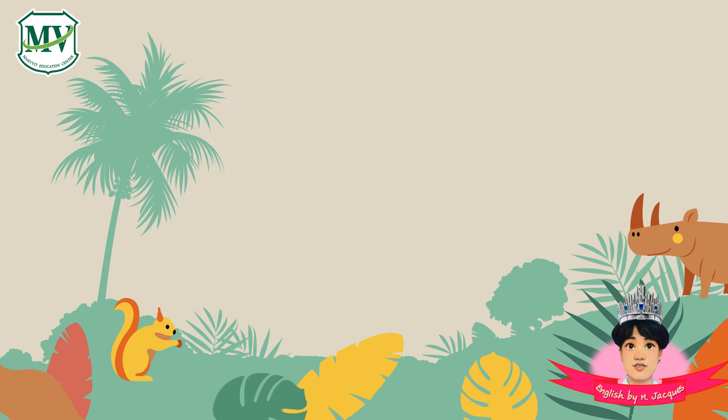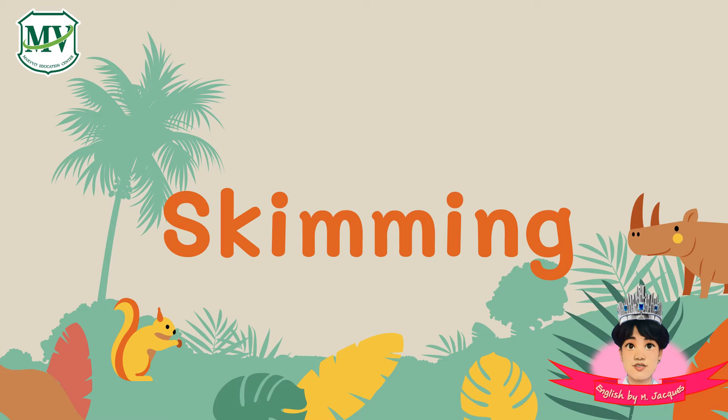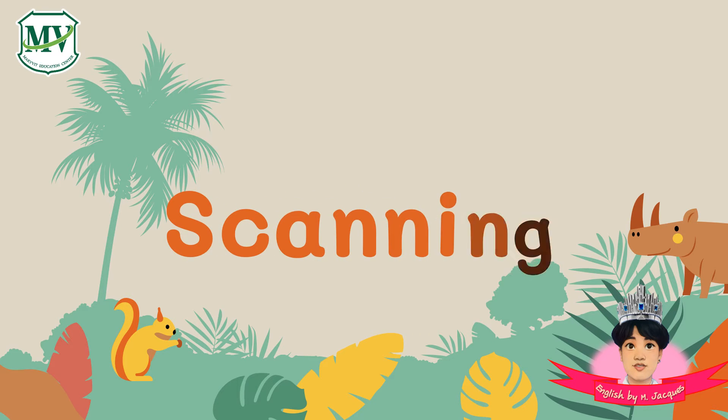What is skimming and scanning? We use skimming to read through a piece of writing quickly to see what it is about, or the main idea. Scanning is used for finding a keyword or the answers to questions with your eyes.